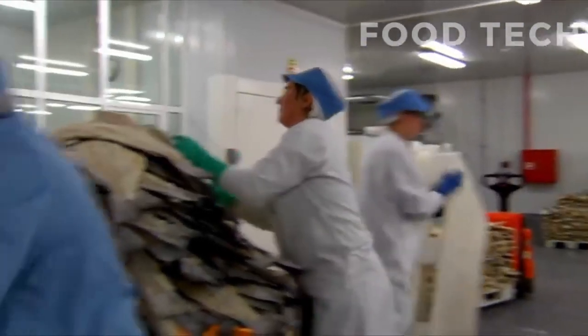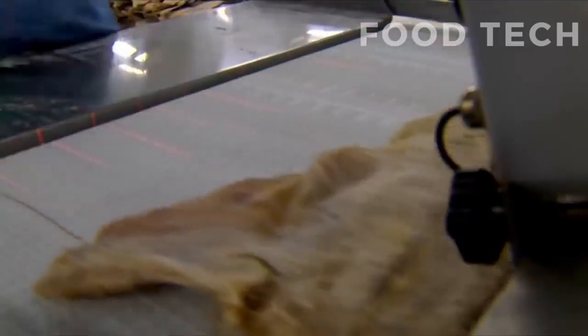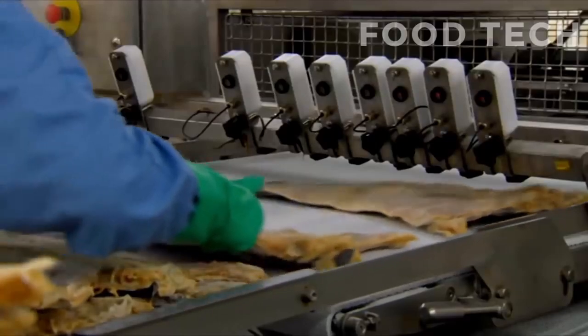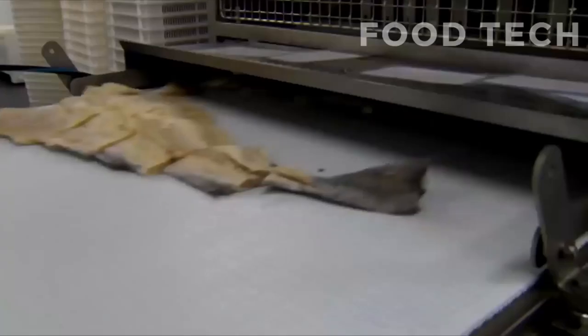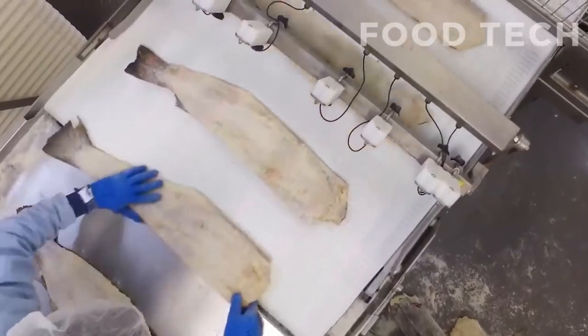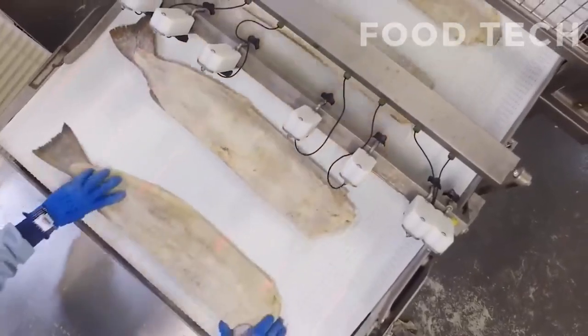Traditionally, salted cod was packaged in wooden barrels for transportation and storage. Today, modern packaging techniques have made it easier to store and transport the fish in a variety of different containers, such as vacuum-sealed bags or plastic containers.